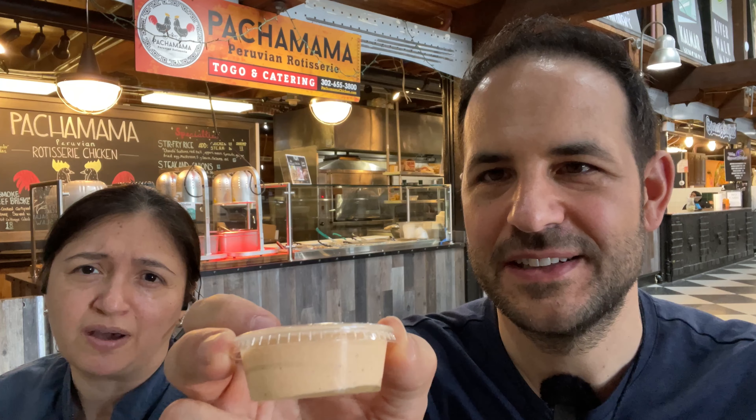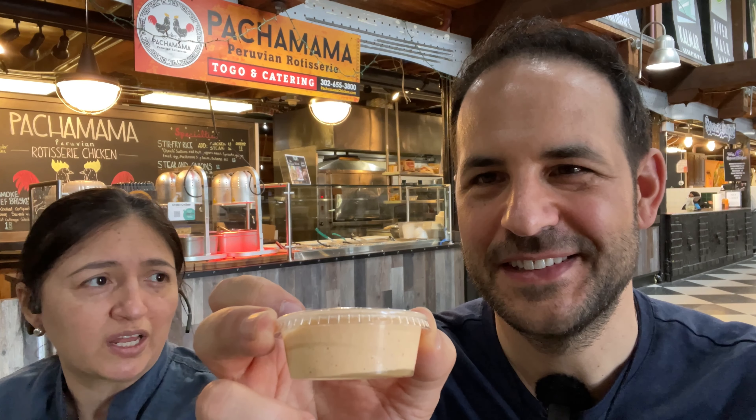They included two sauces: aji amarillo, which is a mild sauce made with imported peppers, and rocoto, which is like a type of habanero — more spicy, like a tapayoli. It's strange that I usually just eat the chicken with no sauce because I like the flavor so much. Juliana said some people prefer to use the sauce as a dip for your yuca or fries. Pachamama means 'mother earth' — it comes from Quechua, the Incan language from Peru. Everything they make is homemade, fresh, and the ingredients are imported from Peru.